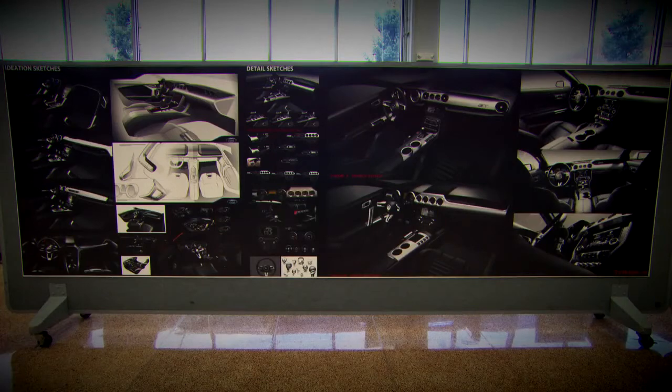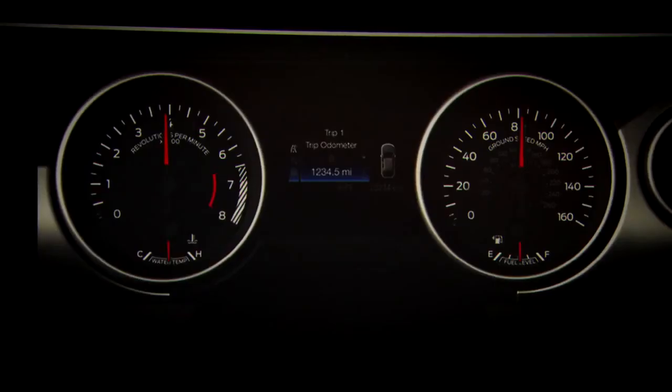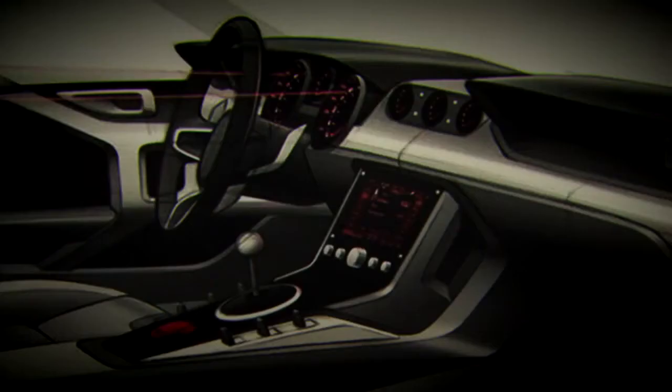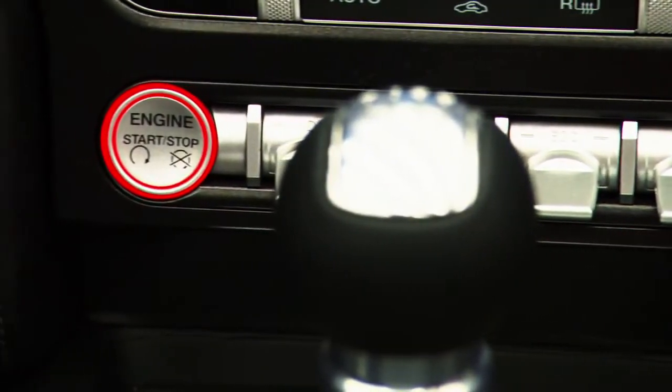We've done a lot of Mustangs, so we know really what it takes to do a Mustang. We know there are four inviolables that we definitely wanted in the interior: we wanted large round gauges, we wanted a symmetrical instrument panel, we wanted the double brow theme that is on all Mustangs that have come out, and we definitely wanted premium materials in the interior.